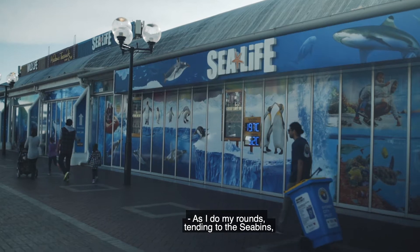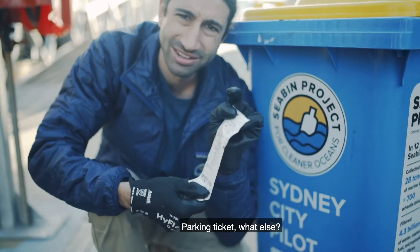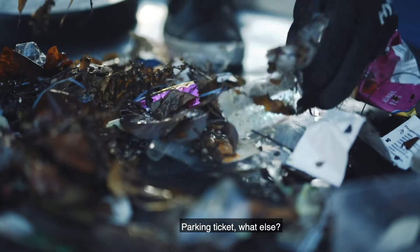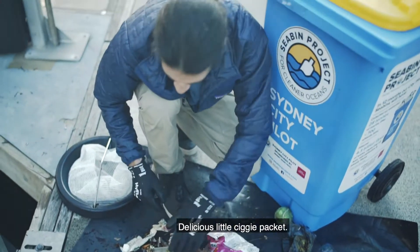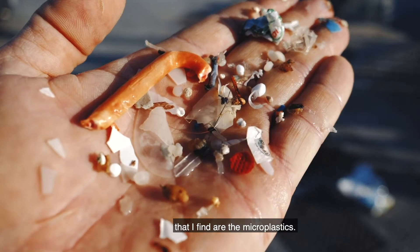As I do my rounds tending to the seabins I find all sorts of things — a parking ticket, a delicious sort of ciggy packet. But the recurring theme and the most scary thing that I find are the microplastics.